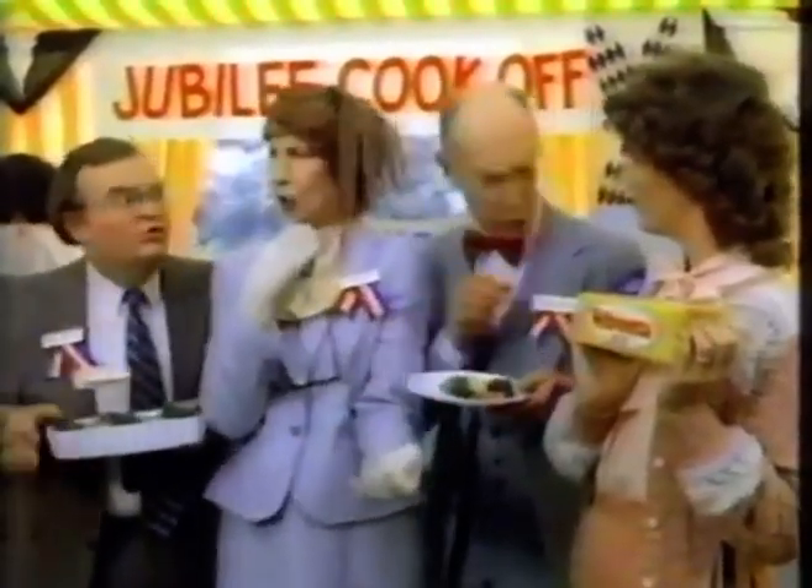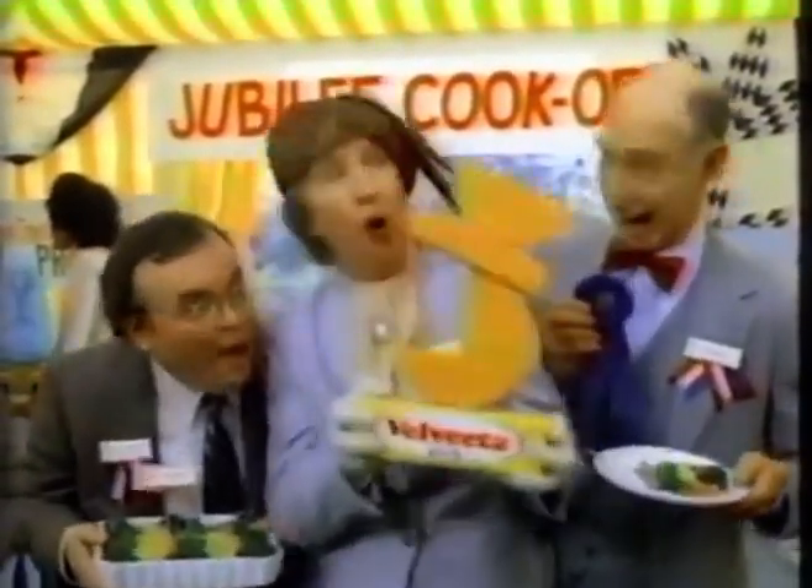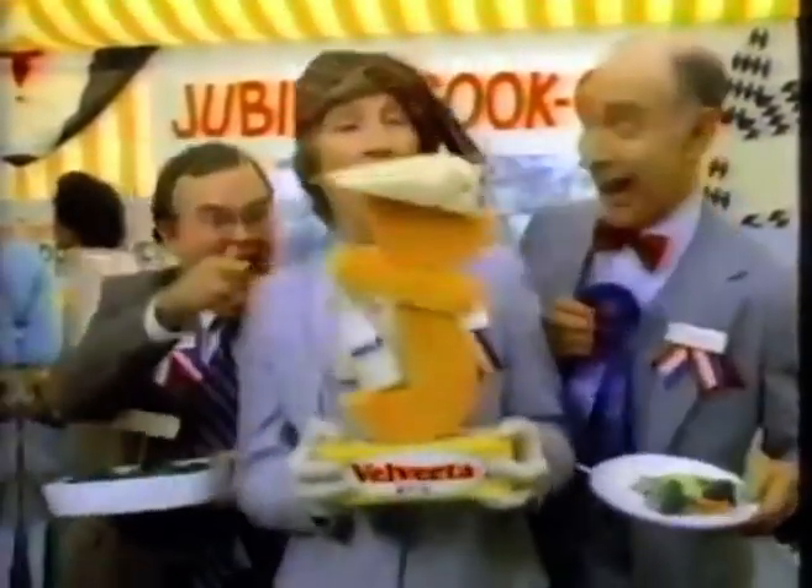That's not natural cheese! But Velveeta is made with natural cheese, like cheddar, Colby, Swiss, milk, and other good things, blended to melt smoother than any chunk cheese alone.